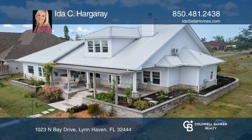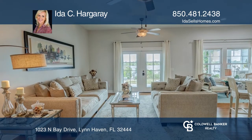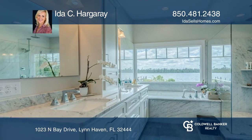This waterfront home is on Mill Bayou with deep water access to the gulf. The home includes three bedrooms, two and one-half bathrooms, and a bonus room. There is a beautifully finished kitchen, raised ceilings, and bamboo flooring throughout the first floor.